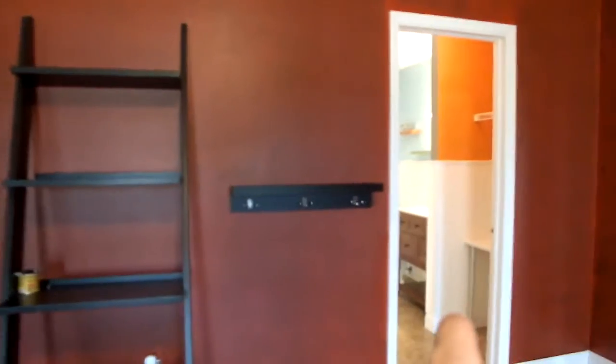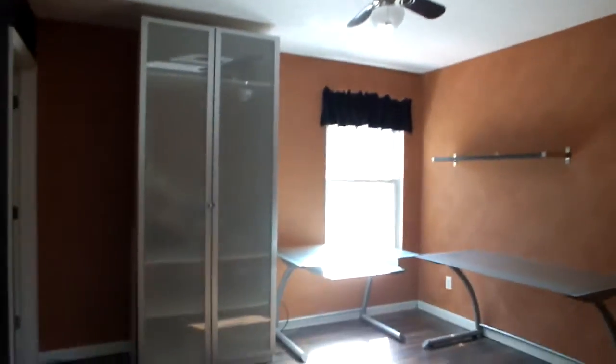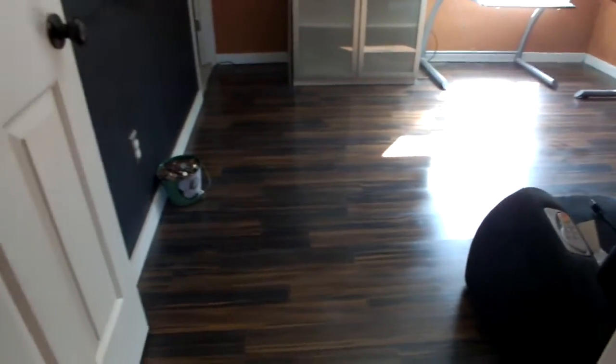You have a bathroom over here — full bath. We're going to look at the smaller bedrooms here. This is the smallest bedroom. They were using this for an office.